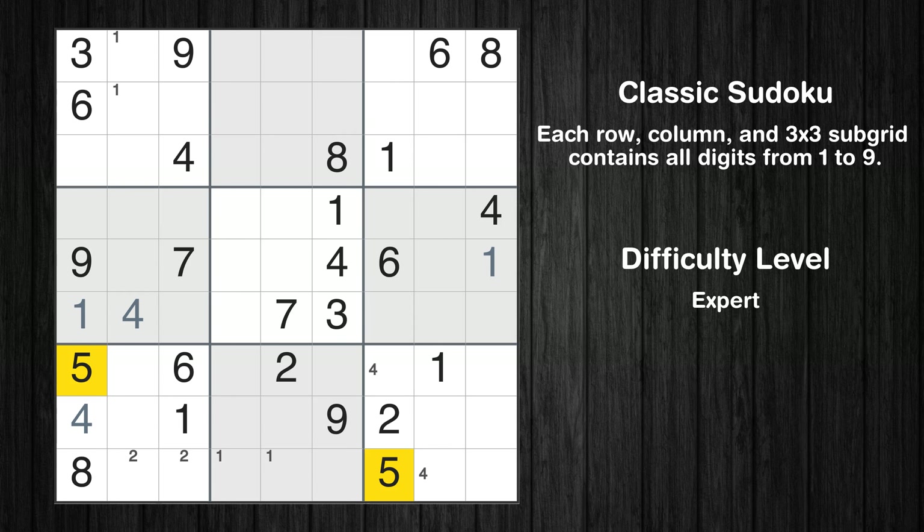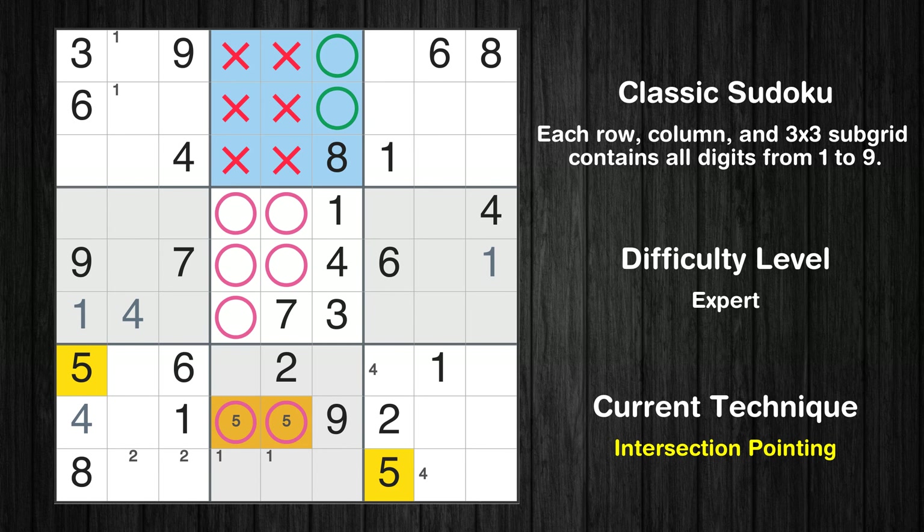Let's move to number 5. Only two positions left in the eighth box where value 5 can be placed. Only two positions left in the second box where value 5 can be placed.